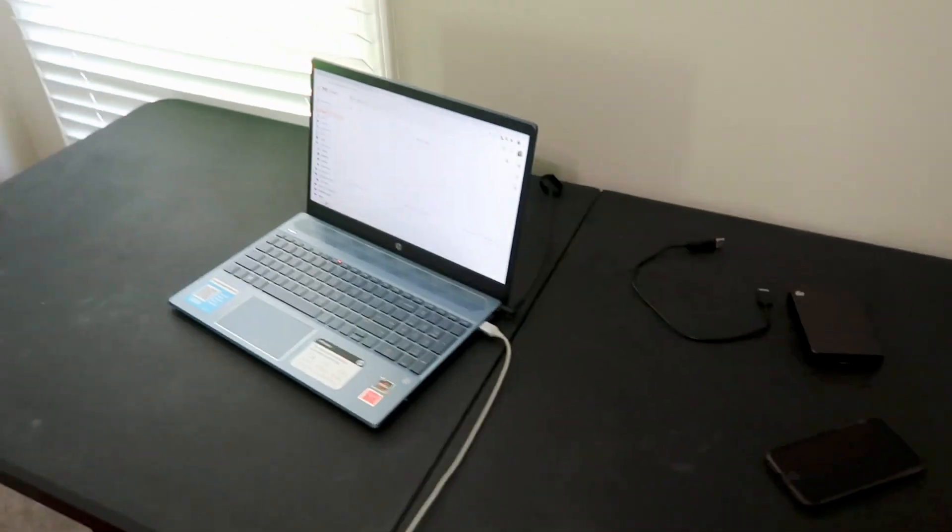It was a casualty of corona — I spilled a bunch of paint on it while working in my art room. So I bought this laptop at Walmart. You need to have a good solid laptop that you can get work done on.